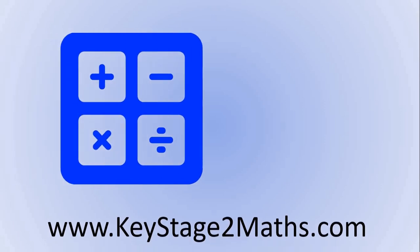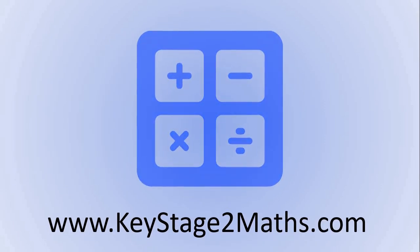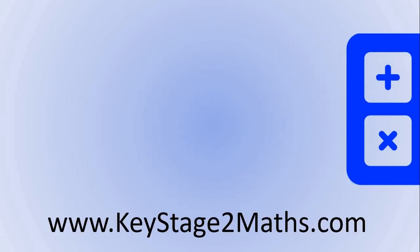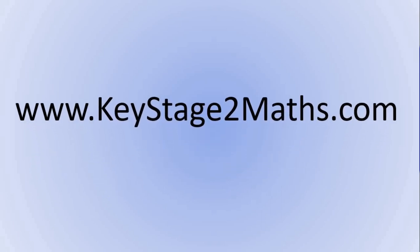Thank you so much for watching. I really hope that was helpful. If you're a teacher or a parent, please subscribe or go to keystage2maths.com to download resources for this lesson and many more. That's all for now, I'll see you in the next video.